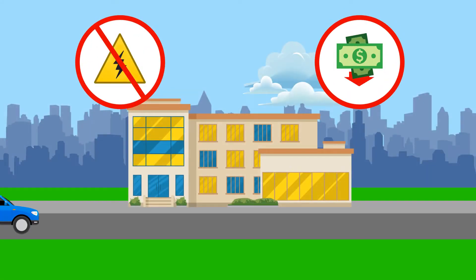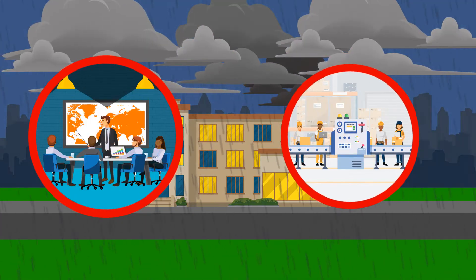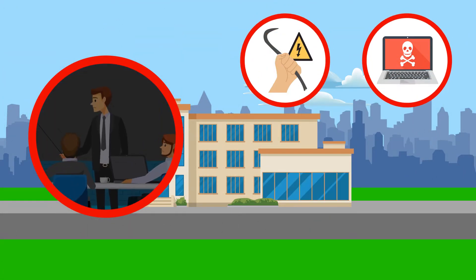Outages cost you and your customers money, especially in today's digital age where people count on being connected at all times. Severe weather is the leading cause of power outages, but electric grids are increasingly targeted in both physical and cyber attacks.